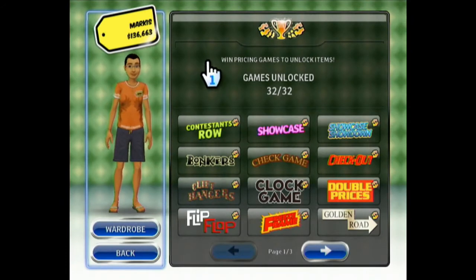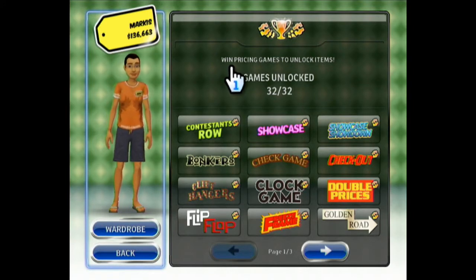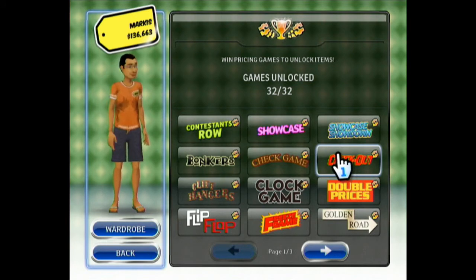Hey guys, welcome back to my LP of the Price is Right 2010 edition. This is where I'm playing all the pricing games for this video game, one pricing game per episode of this Let's Play. Today, I'll be playing Checkout.